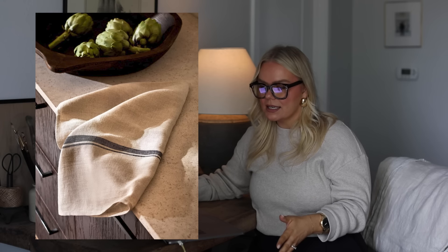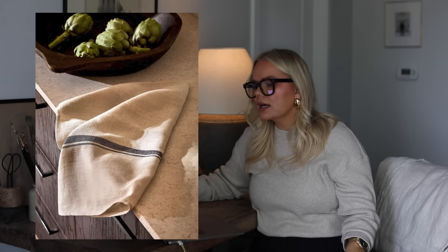Also this linen tea towel — gorgeous. I think it has a blue stripe, and this one with a tan and brown stripe on the edge — also gorgeous. Something so simple as a linen towel makes me this happy. I love home decor, it's just so fun. These tea towels are gorgeous — I guess I'm into the very dainty, delicate floral prints.